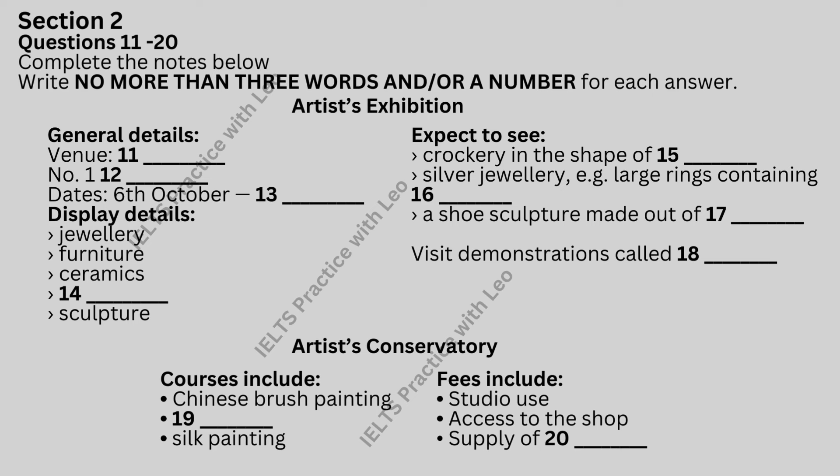Prize winner Cynthia Corse will also be there to talk about her silver jewellery, all of which she produced using ideas from the rural setting of her country home. Some of her rings are quite extraordinary and have beautiful coloured stones in them. Or, if you prefer sculpture, there's plenty of that too. Take, for example, Susan Cupp's sculpture of 25 pairs of white paper shoes. It sounds easy, but believe me, it looks incredible.